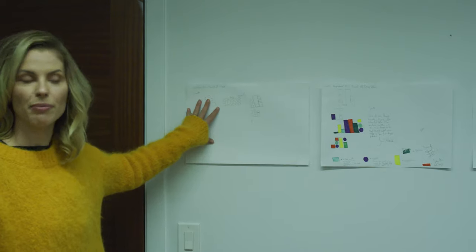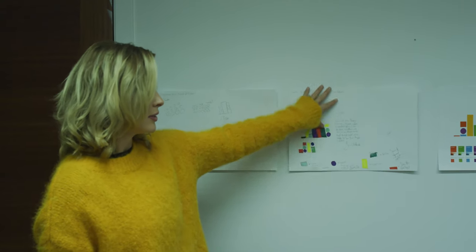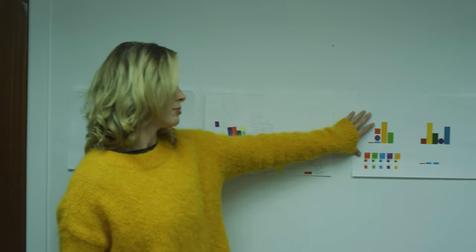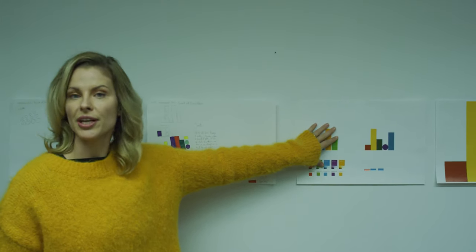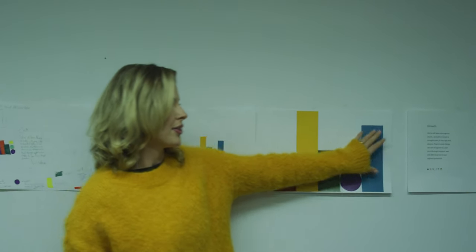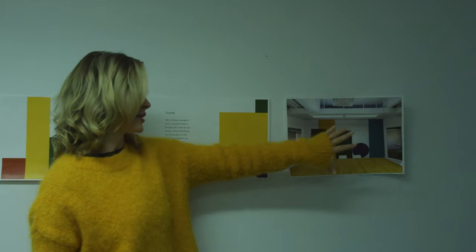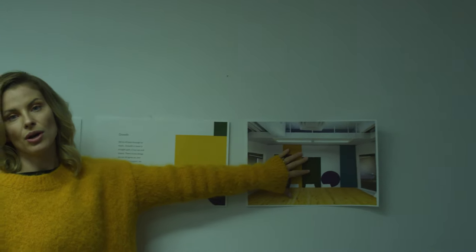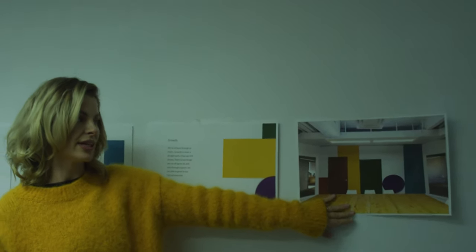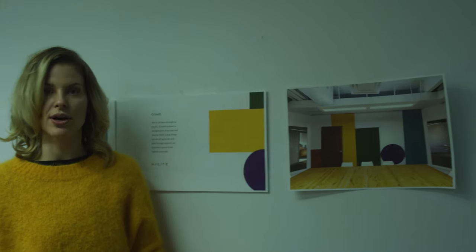First I started on paper, then I started to experiment with color, and then I started putting all of the shapes into Illustrator, which became the final product. Then I took a photo and actually superimposed it onto the wall. So now we know what this is going to look like, and then we're going to actually paint it. That's the process so far.